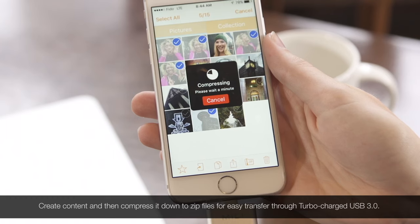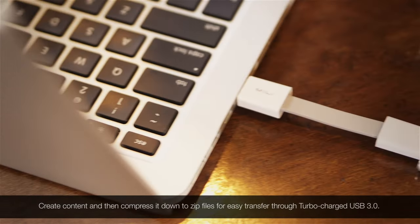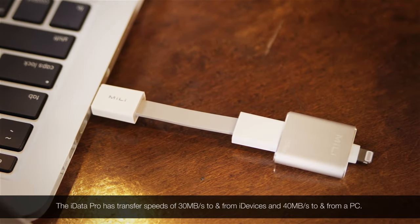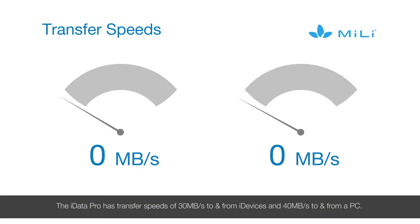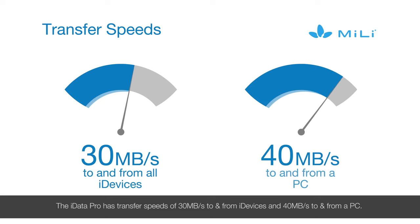Create content and then compress it down to zip files for easy transfer through turbocharged USB 3.0. The iData Pro has transfer speeds of 30 megabytes a second to and from iDevices, and 40 megabytes a second to and from a PC.